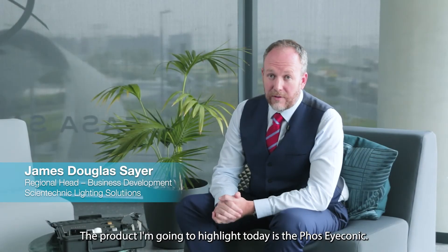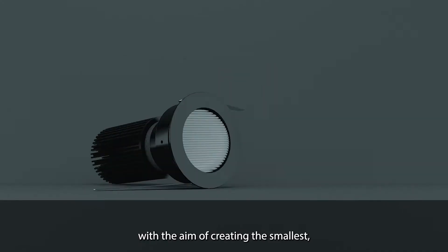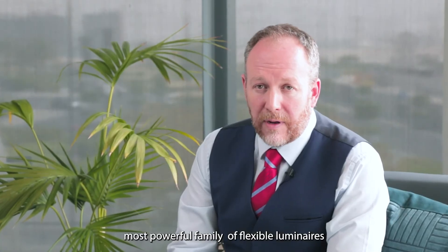The product I'm going to highlight today is the FOSS Iconic. I absolutely love this multi-award winning family of products. It was seven years in the making with the aim of creating the smallest, most powerful family of flexible luminaires.